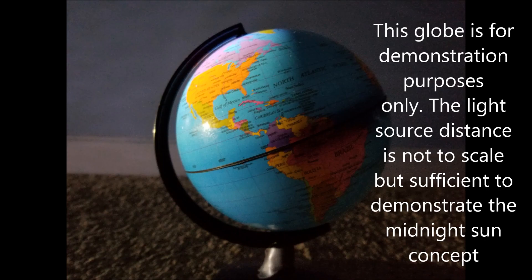This globe is for demonstration purposes only. The light source distance is not to scale but is sufficient to demonstrate the midnight sun concept.